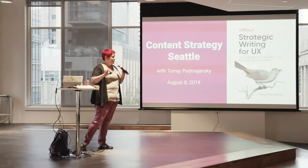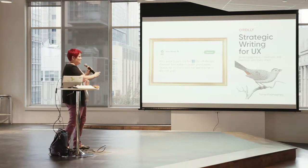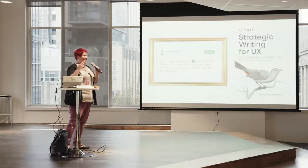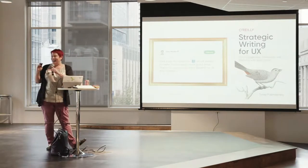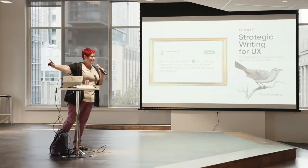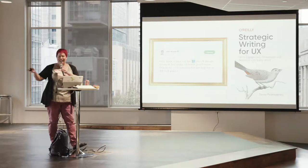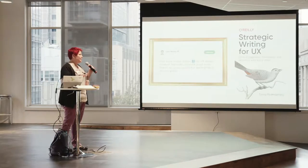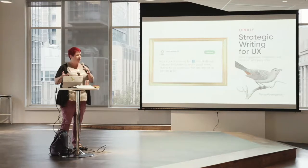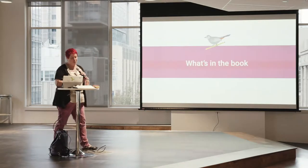People are saying super awesome things about my book. John Maeda is the guy who goes to South by Southwest and presents the big Design in Tech report every year, so for him to say that my book is his favorite book on UX design makes me a little short of breath.